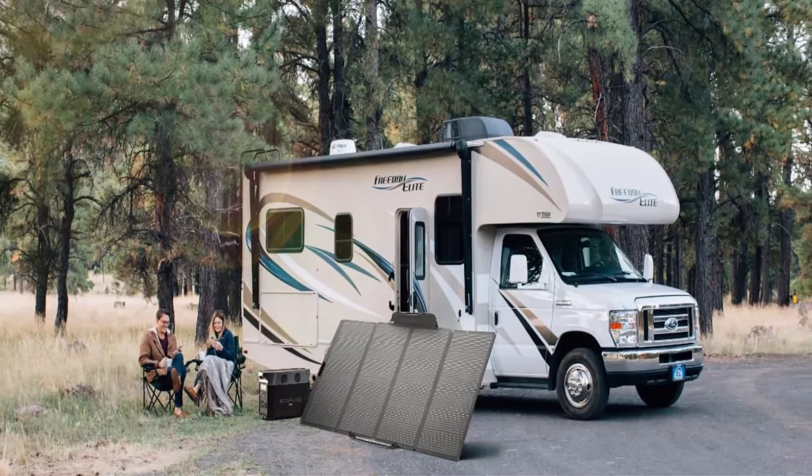15 Versatile Outputs: Delta Pro includes 15 outlets and ports — 5 AC outlets, 4 USB-A ports, 2 USB-C ports, 2 DC ports, 1 car power output, and 1 Anderson port. Power all your devices such as cell phone, iPad, tablet, camera, radio, projector, night light, mini fan, and more. Note: the power station and extra battery will be shipped in different packages.